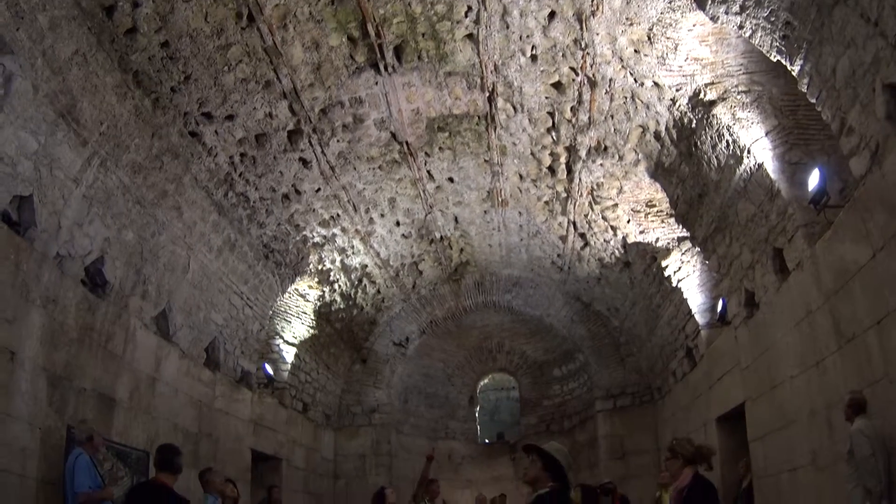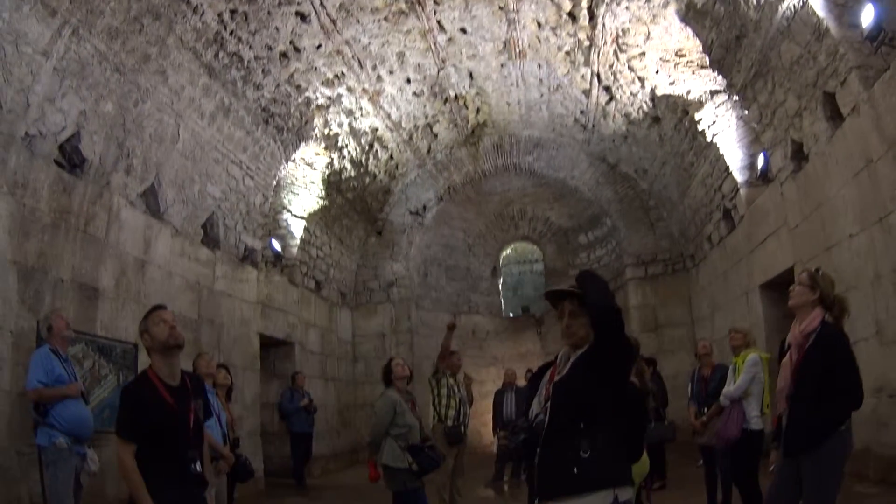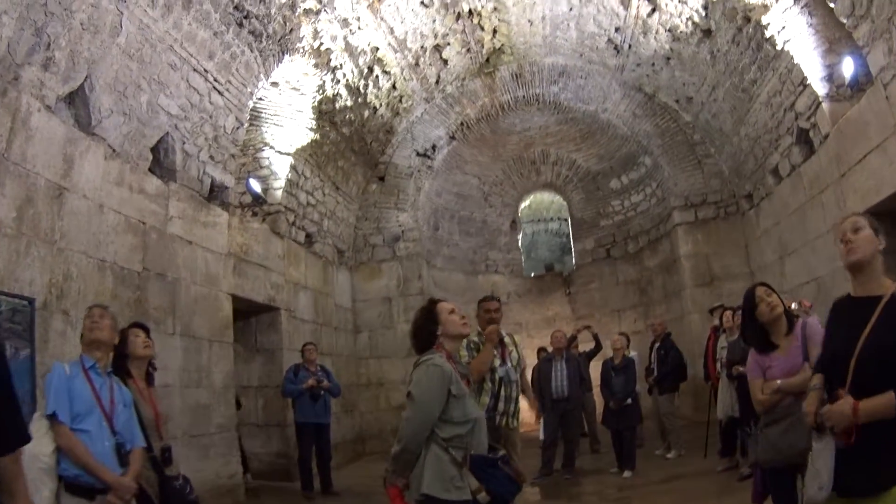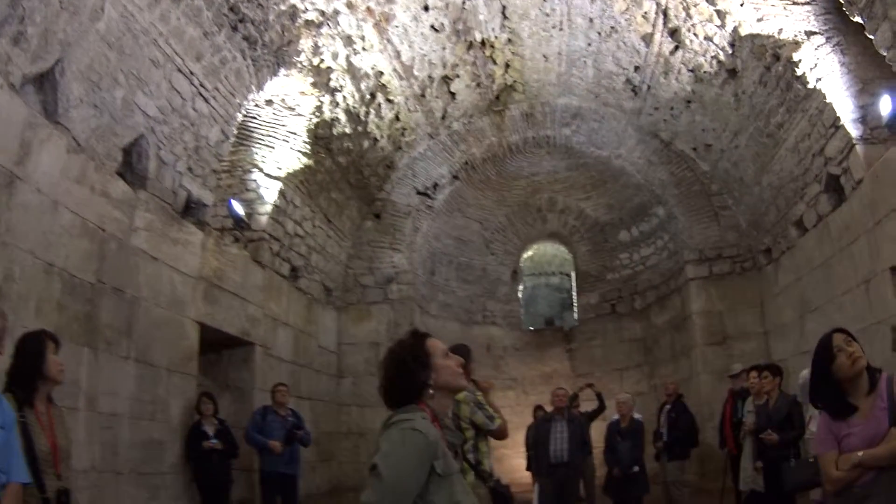If you thought I was pulling your leg about the halls — they have them everywhere. Even when they filled them in, you can see the difference in the material. One thing I can guarantee you: you're safe to stand under them.